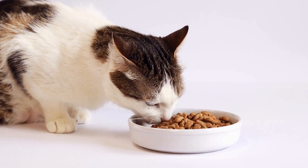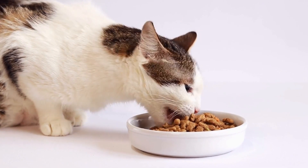6. Consult a behaviorist — in some cases, cats with urinary incontinence may develop behavioral issues due to their condition. Consult a professional behaviorist to address any resulting anxiety or stress.